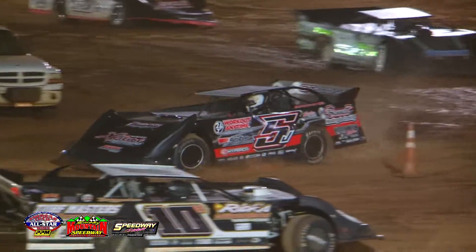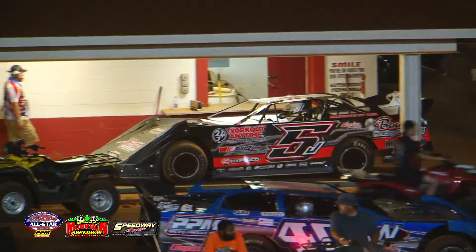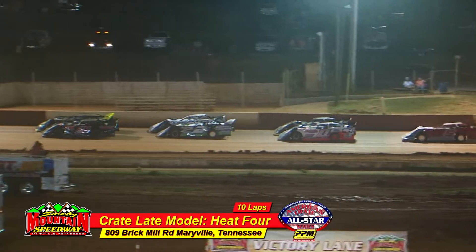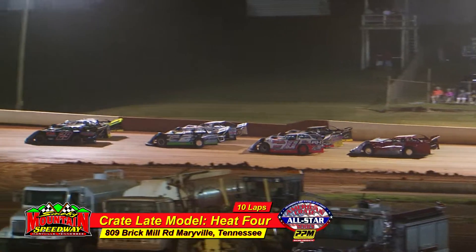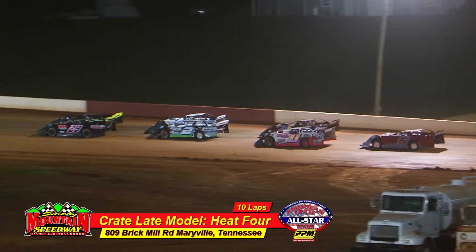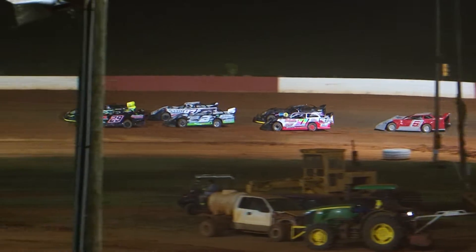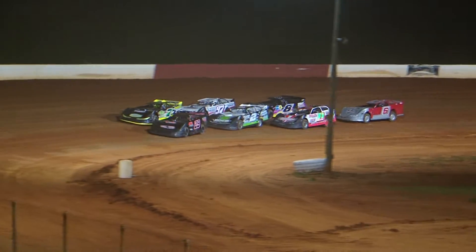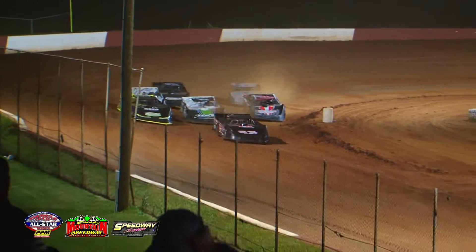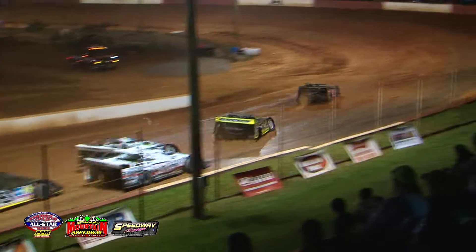Heat race number four — please be ready in the staging area. Who's going to transfer out of this one? You've got some heavy hitters including Aaron Gwynn, Anthony White, Tyler Collins, and Chris Chandler, who always runs really well here at Smoky Mountain Speedway — the driver out of Weaverville, North Carolina in the TNT chassis. Side by side — green flag is out and they move through the Smoky Mountain starter box.